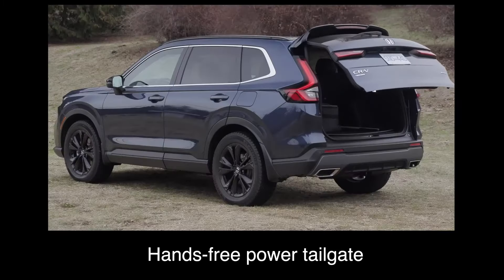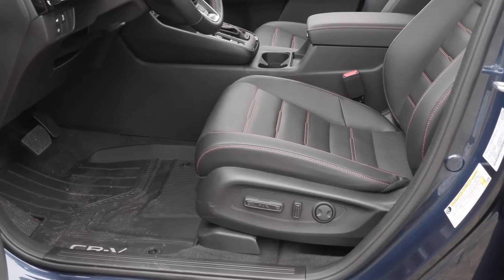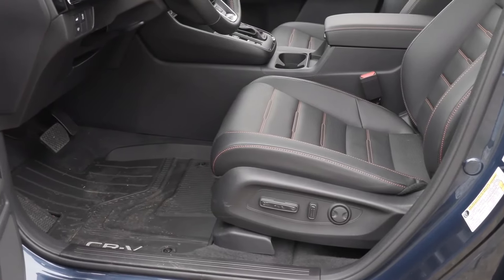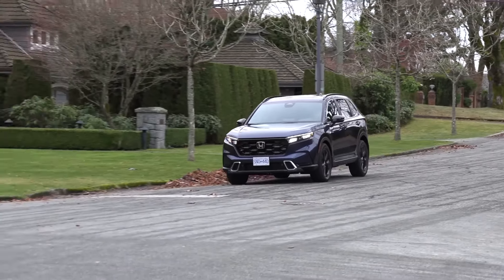Honda CR-V Hybrid. The Honda CR-V Hybrid has gained immense popularity due to its combination of fuel efficiency, versatility, and reliability. It has consistently ranked among the best-selling hybrid SUVs in the market, attracting buyers who prioritize both environmental consciousness and practical utility.